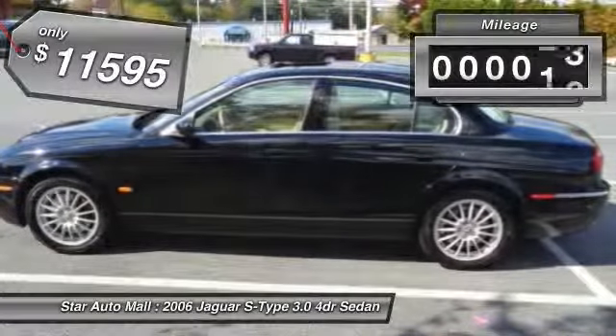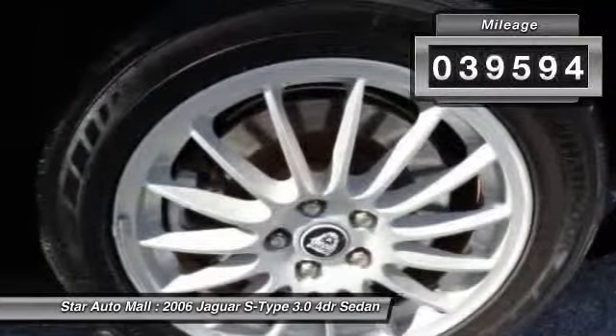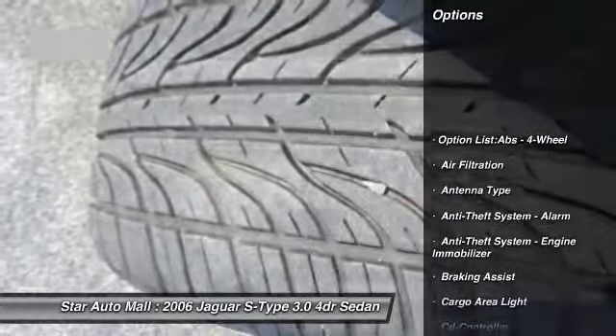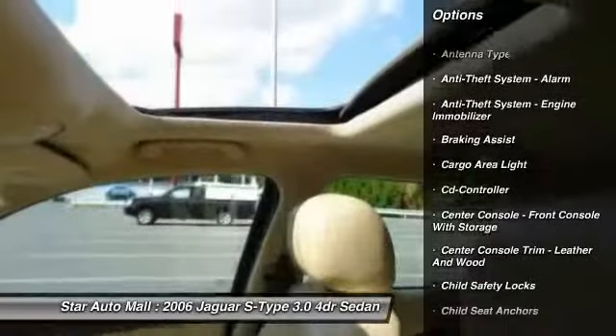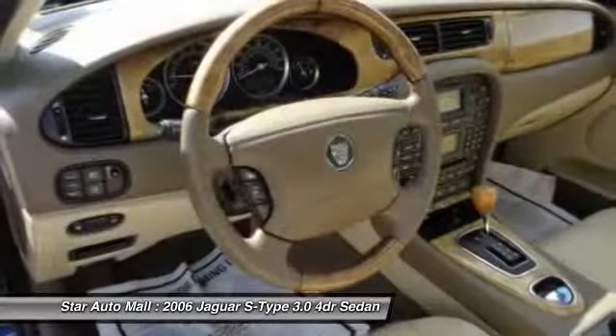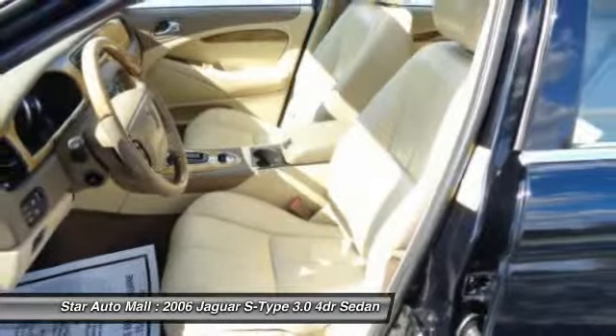This vehicle has less than 40,000 miles. Here are some of this vehicle's great options: traction control, stability control, power steering, cruise control, AM-FM stereo radio, clock, child safety locks, fog lights, trip computer, and power windows.